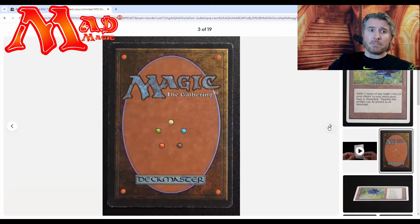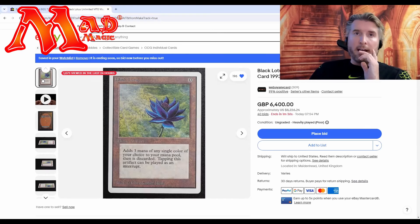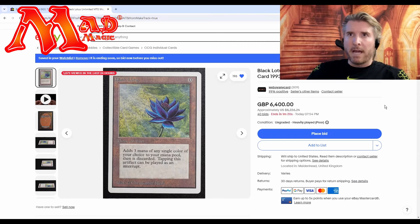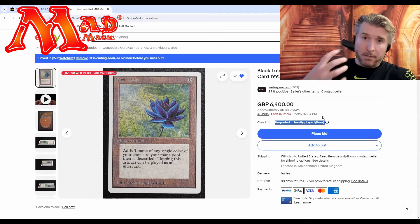We have one minute and forty seconds left. From two hours and twenty-nine minutes ago it's only gone up about $120, so we're going to see in our last minute — will the snipes happen? I do not believe this is heavily played.